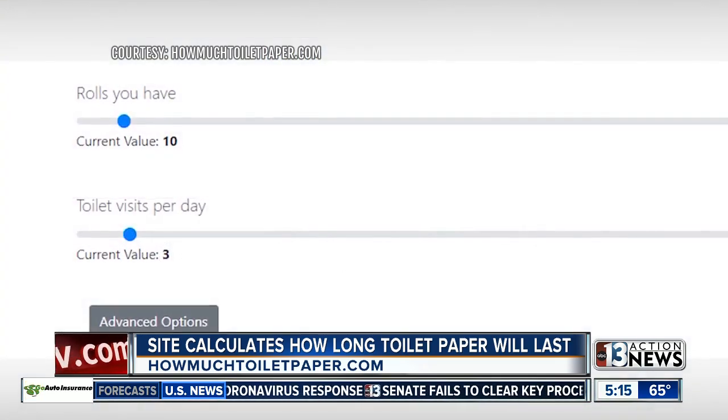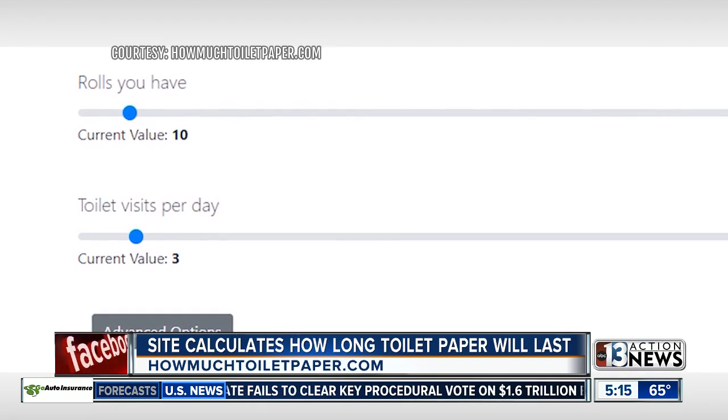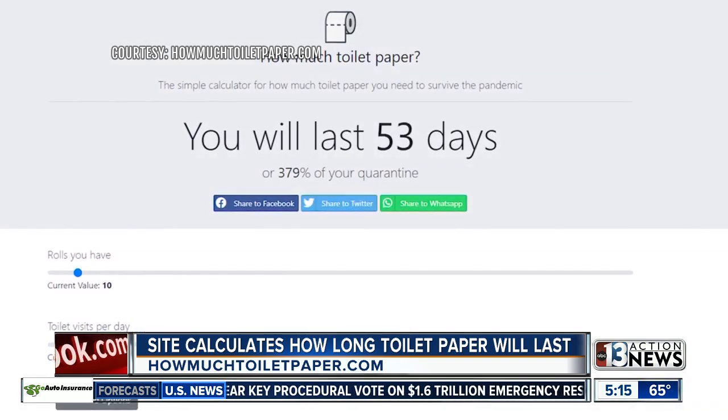According to the site right now, the average user has 500% more toilet paper than they actually need during the quarantine. And we have Justin Bruce here joining us at home.